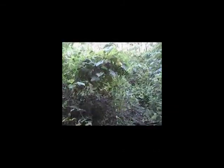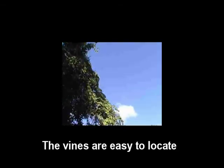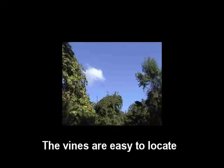The vines can grow for decades and completely cover maple trees, oak trees, cherry trees, hickory trees — you name it, they'll grow over top of it.